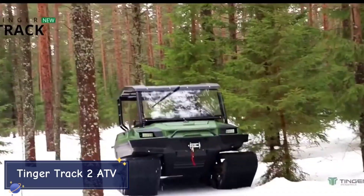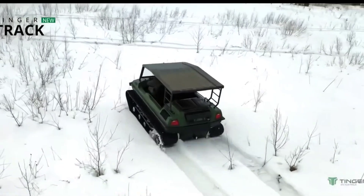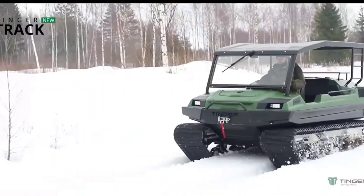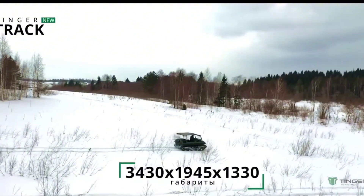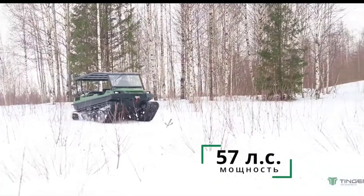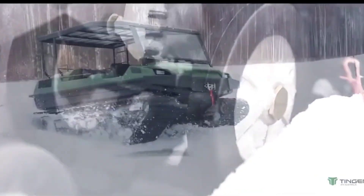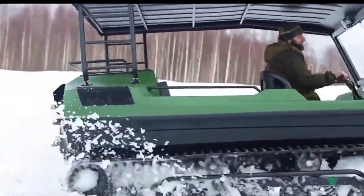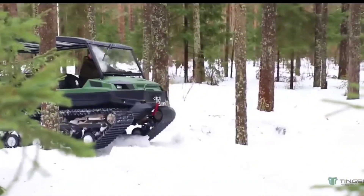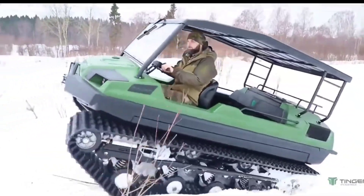For those of you who love off-roading in the toughest environments, meet the TINGER TRACK 2 ATV. This all-terrain vehicle is built to handle anything you throw at it, from deep snow and mud to rocky mountain trails and thick forests. What makes the TINGER TRACK 2 special is its tank-like treads, which provide maximum grip and stability over challenging terrain. You don't have to worry about getting stuck or losing control — this ATV can go where regular four-wheelers just can't.